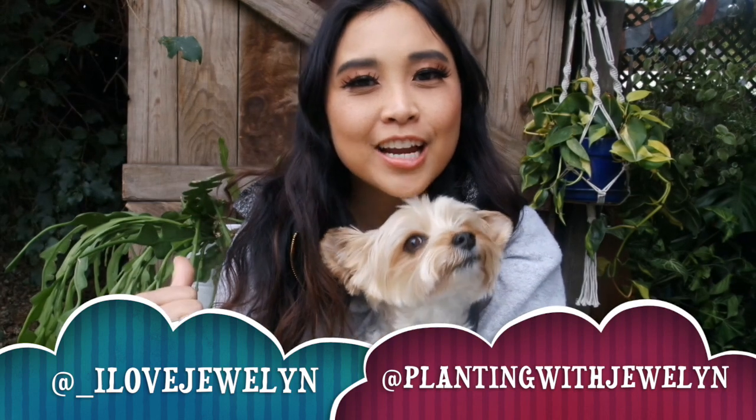Hey everybody, it's Julen and Evie. Welcome back to my channel. Welcome to my home here in Santa Monica, California. Hanging out with Bob Marley here and I wanted to sit down and do a California flea market plant haul.